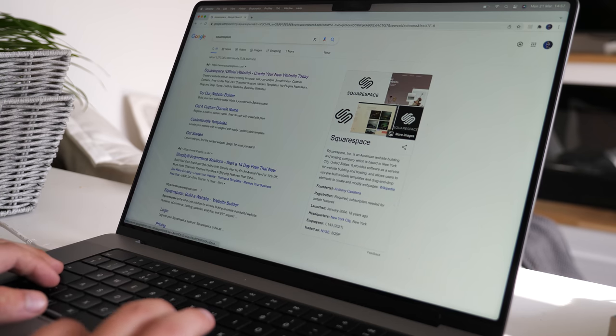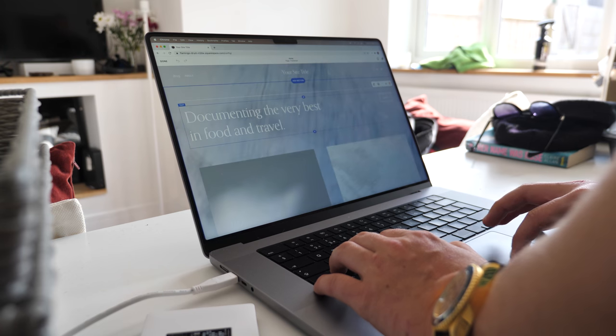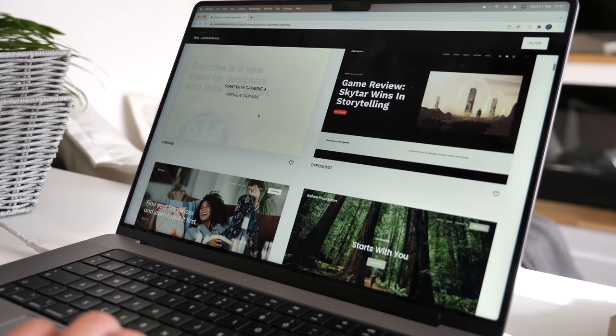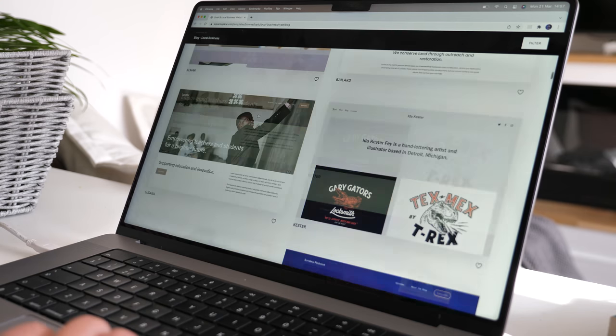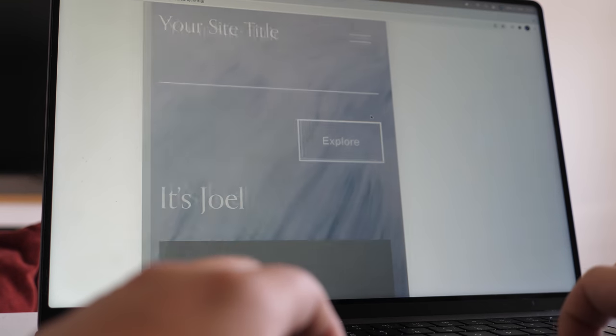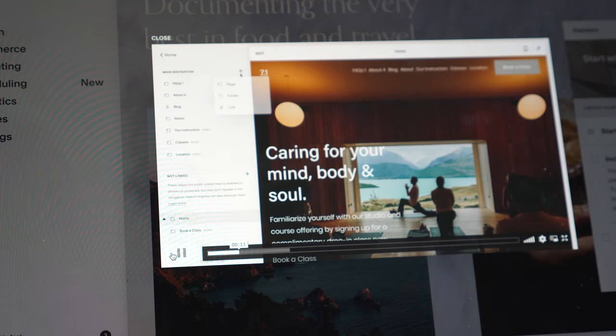Before we continue, let me share a quick message from today's sponsor, Squarespace. Squarespace is the one-stop shop for all things website — it's super easy to claim a domain and create a custom site that matches your style. We're currently designing a website for the It's Joel YouTube channel, which is very exciting and super intuitive using Squarespace. There's a plethora of designs to choose from, plus a useful mobile optimisation tool so you can see how your site looks on mobile with one click. Head to squarespace.com/ItsJoel to save 10% off your first purchase using the code It's Joel.